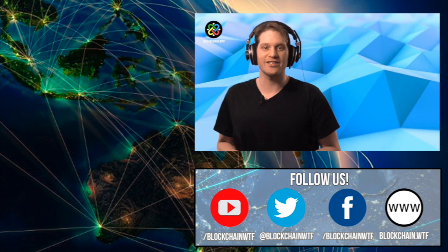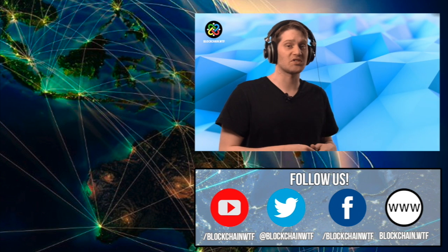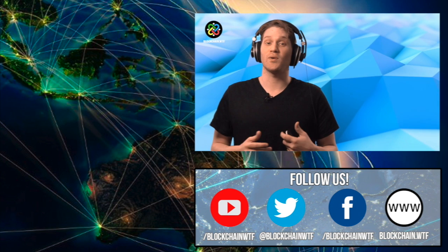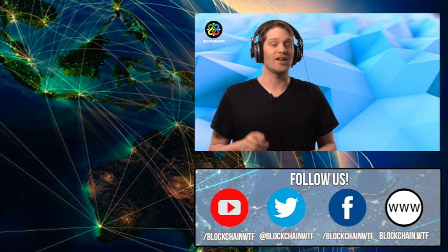What do you think about Sony's foray into the blockchain space? Let us know down below in the comments. While you're there, leave us a like and also subscribe so you don't miss out on any of our awesome content. Also, check out Blockchain WTF for all your blockchain and cryptocurrency information needs. I'm Jeremy from Blockchain WTF, and I'll see you next time.